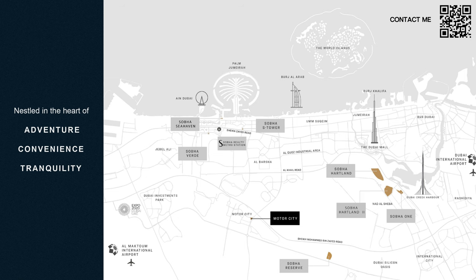As you can see, it is nestled in the heart of adventure, convenience, and tranquility. Motor City is right in the middle of Dubai — on one side we have the Burj Khalifa district and those areas, and on the other side we have new Dubai coming up with Al Maktoum Airport and Expo Dubai. It is strategically nestled in the middle of these two major growth areas.